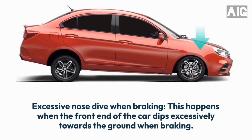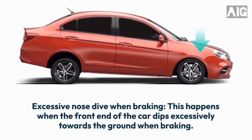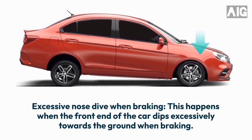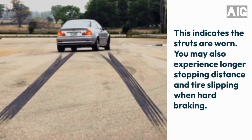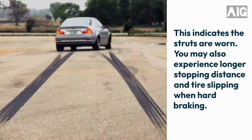3. Excessive nosedive when braking. This happens when the front end of the car dips excessively towards the ground when braking. This indicates the struts are worn. You may also experience longer stopping distance and tyre slipping when hard braking.